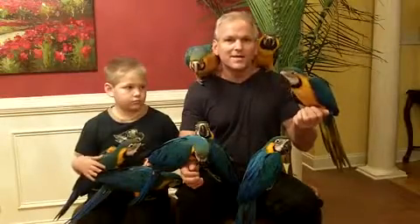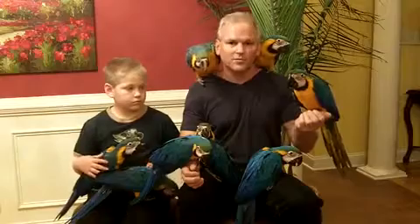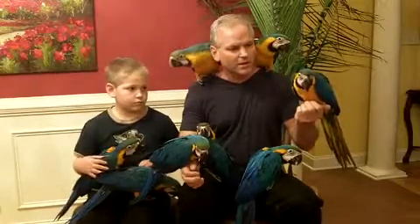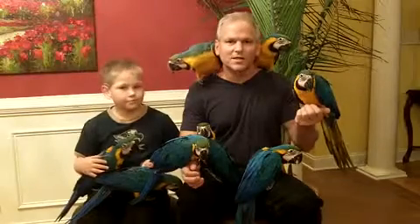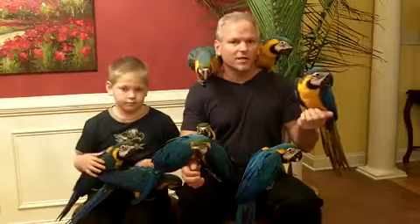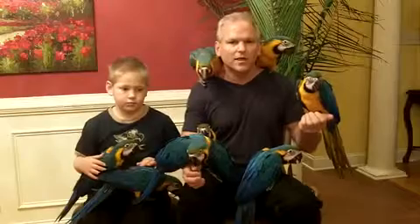The guy right here on my left, his name is Bob and his parents are actually in California. There's a family that will be receiving him. Hopefully they'll get a chance to see this so they can see the other birds that were raised with Bob. In another 30 days or so, when he's done hand feeding, we'll ship him out to California.